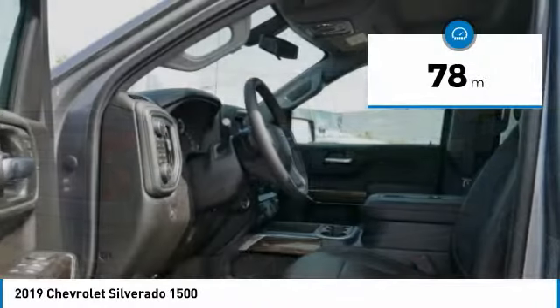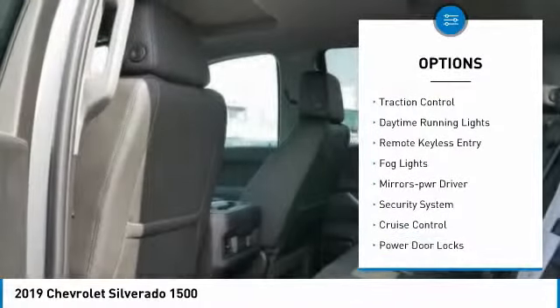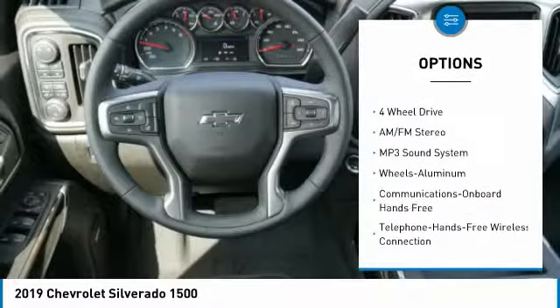This vehicle has less than 100 miles. Here are some of this vehicle's great options: towing package, heated side mirrors, traction control, daytime running lights, remote keyless entry, fog lights.